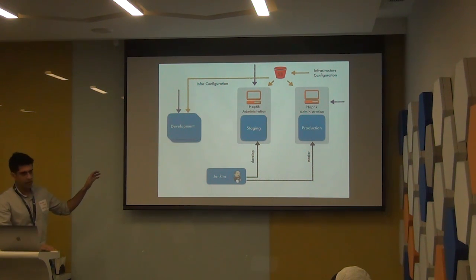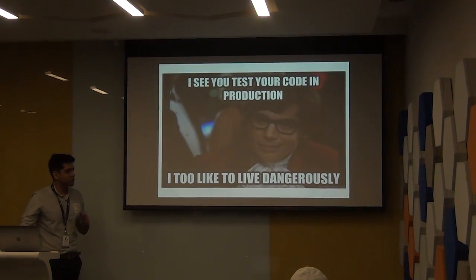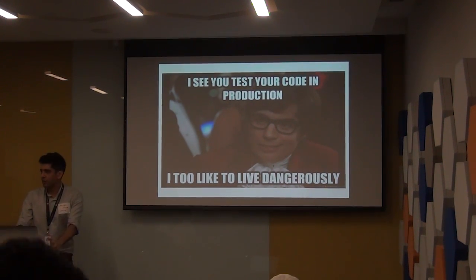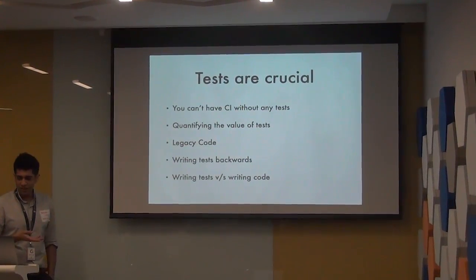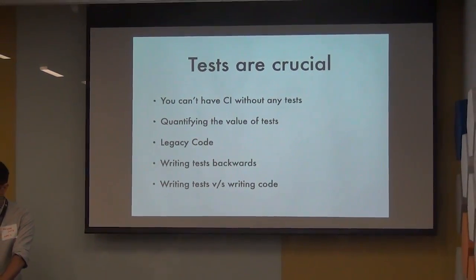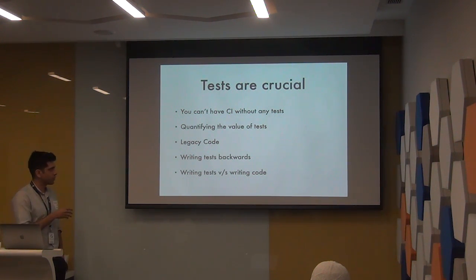This took out the manual process from each deployment, but we were really missing something key — tests. There was no principle of testing things before they went onto the staging environment, and that resulted in absolute chaos. We ended up shipping buggier code faster. People would deploy bad code faster, and the staging environment kept going down. We realized you just cannot have CI without tests. Fundamentally it's wrong, because you're bringing down the system with worse force.